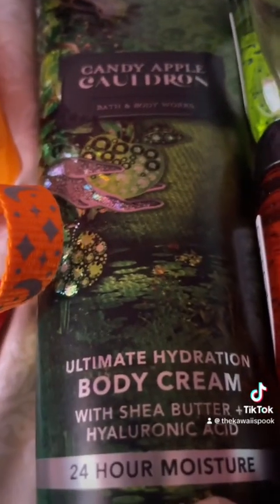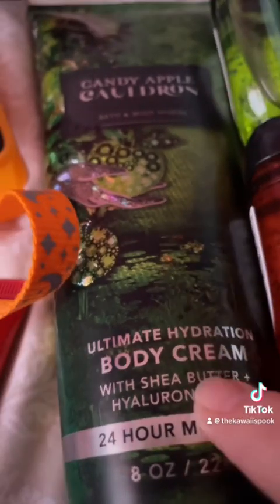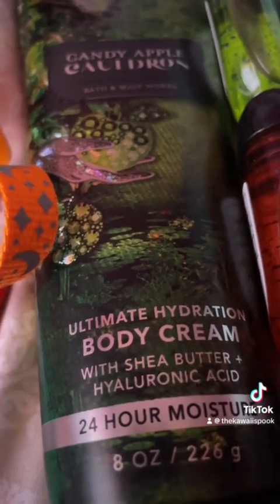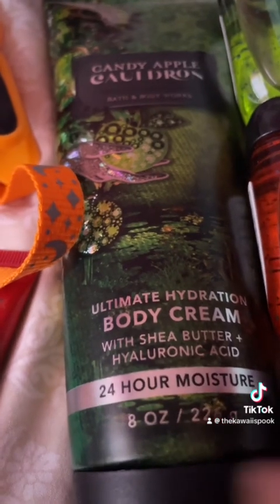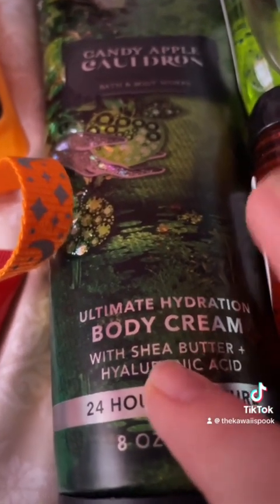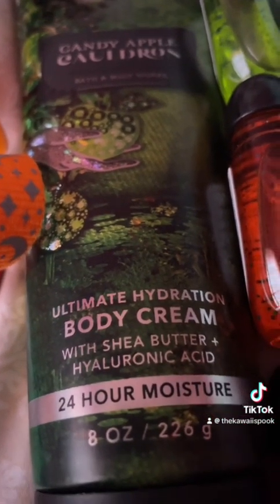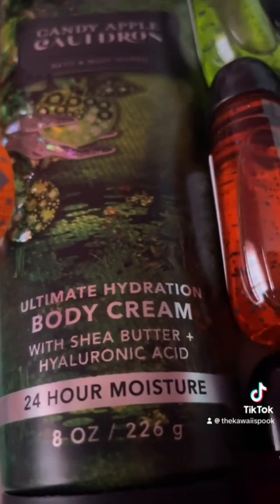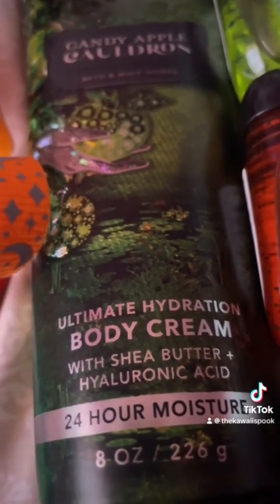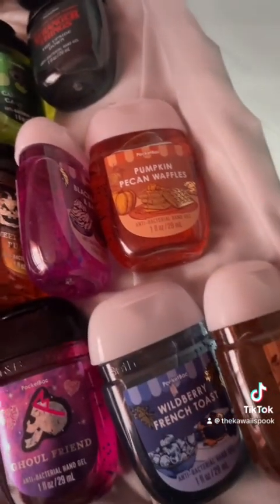This is my all-time favorite scent and this is the ultimate hydration body cream — I only got one because I use more of the minis. I do wish they had a mini fragrance mist in this scent. Hopefully they'll do something about it for next year. I wish they had more mini fragrance mist in the Halloween selection, but you get what you get.